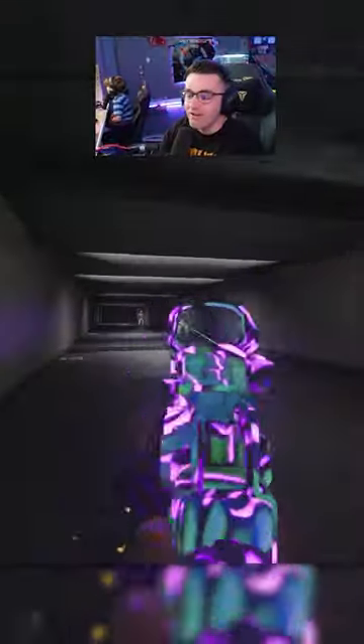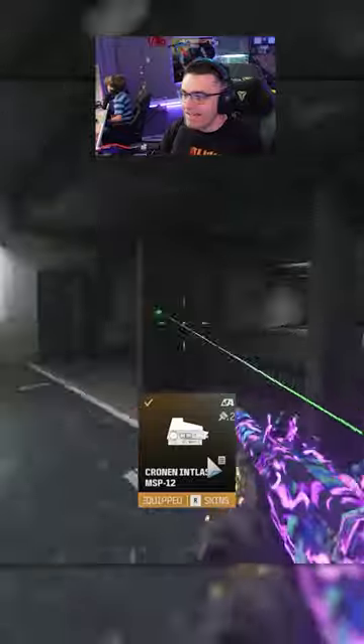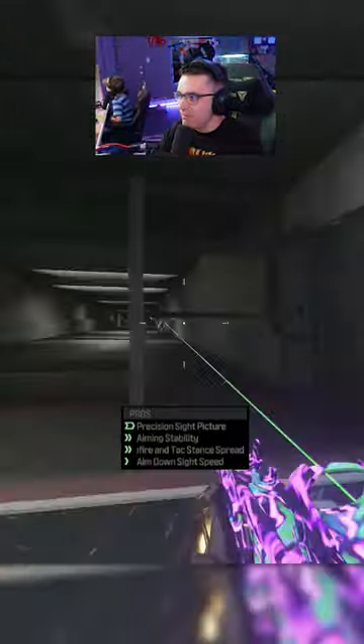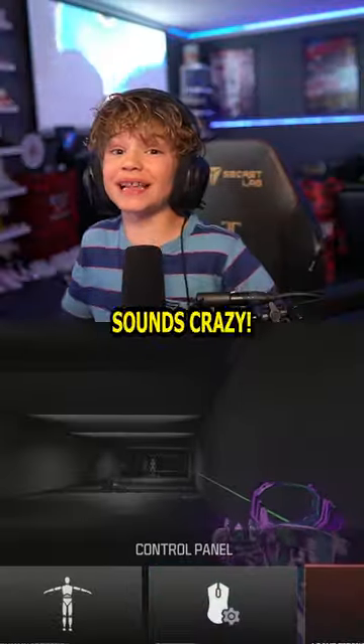All right, so there's this optic called the Cronin Endless MSP 12, and what it does — it has a built-in laser sight, and it actually gives you better ADS speed and better accuracy than the Slate Reflector and all the other optics out there. Yo, that sounds crazy.